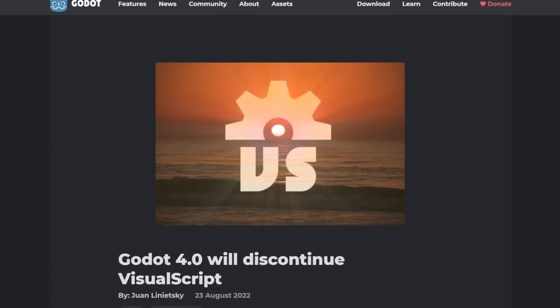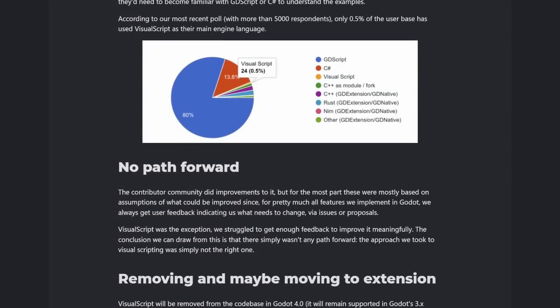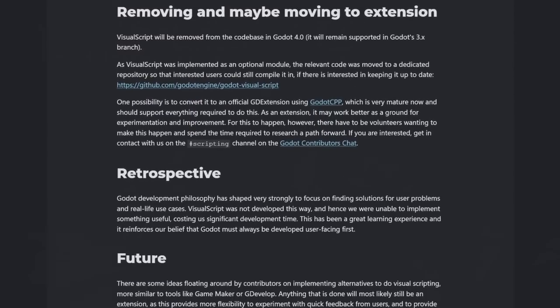One sad side of the same coin is that Godot's visual scripting is no longer supported. That's a real pity because visual scripting is really nice for people who don't want to write code, but it seems like the development support just wasn't there for it. Tragic.